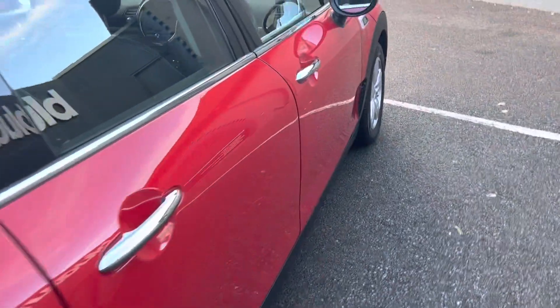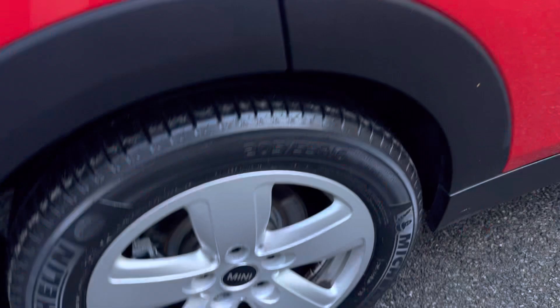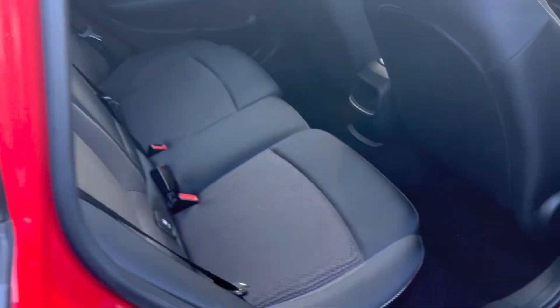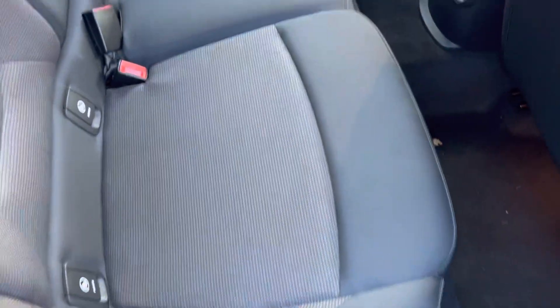Just to show you inside the boot space with the parcel shelf just there for you. Full specification details can be seen on our website — I'll talk through a few, but the general purpose of the video is to show you the general condition inside and out.